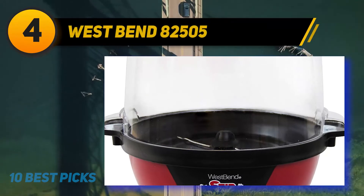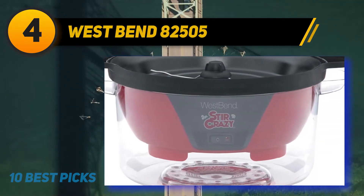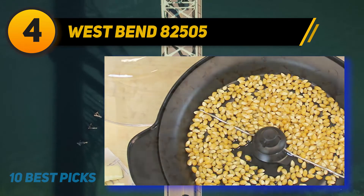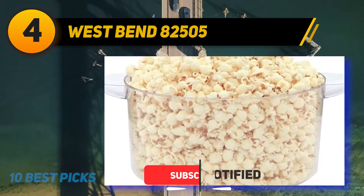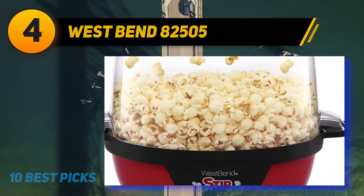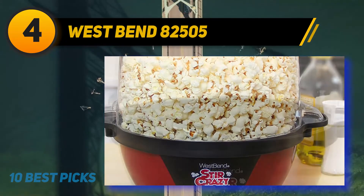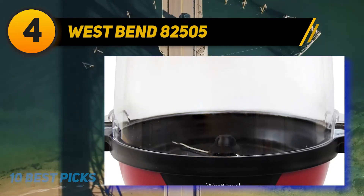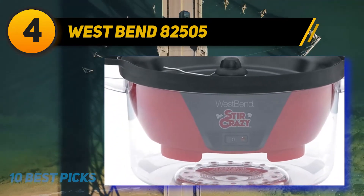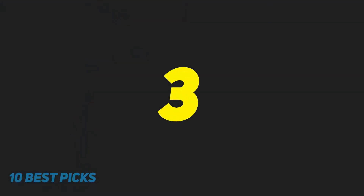Coming in at number four: West Bend 82505. The West Bend is a popular electric model that pops six quarts, or 24 cups, of popcorn in less than four minutes — a great machine for making popcorn for a crowd. The cord has storage under the machine to prevent tangling. The machine is made of BPA-free plastic. The clear, vented lid on top also doubles as the serving bowl. It includes a butter-melting well, and features a non-stick surface with a stirring rod at the bottom that keeps kernels moving to ensure they all pop. It is easy to clean.